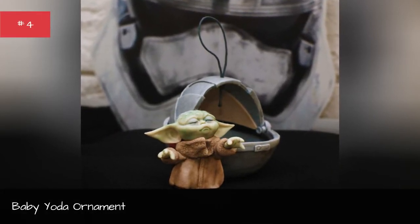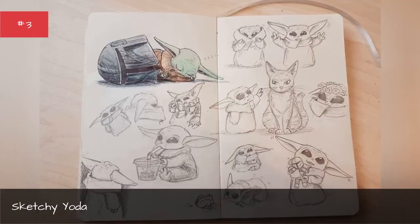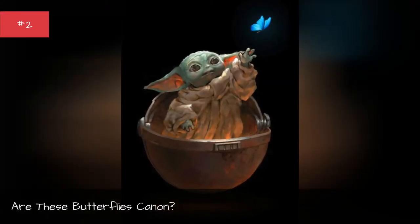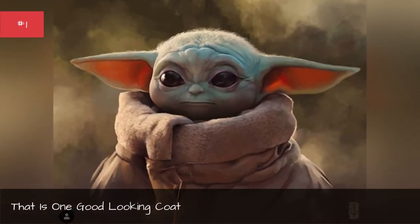Sketchy Yoda. Are these butterflies canon? That is one good looking coat.